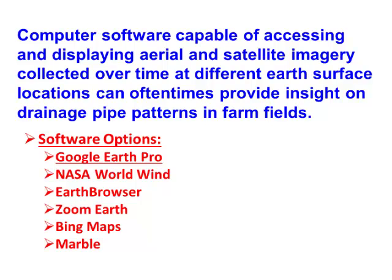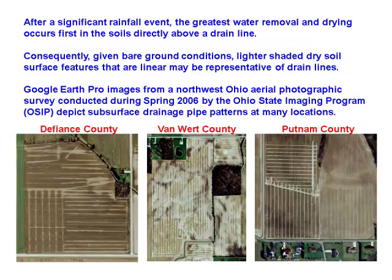Now we have this drone — it's flying on demand, just fly the fields and map your drain tile. Barry and his research group spent last winter looking at all the aerial photography data they could find. Here are some examples of drain tiles from different counties in Ohio — they jump right out at you. At the right time of year, you can map them just from aerial photography.